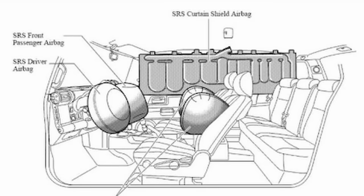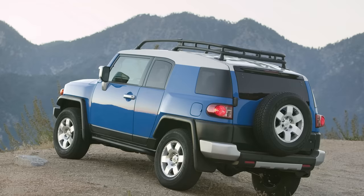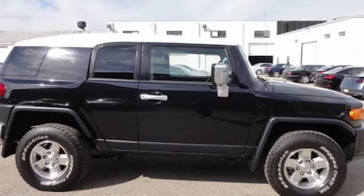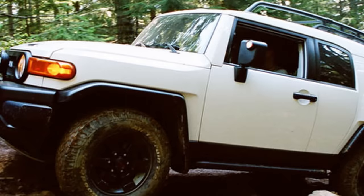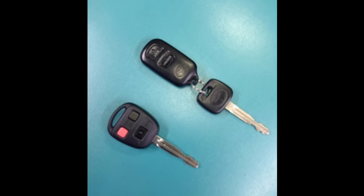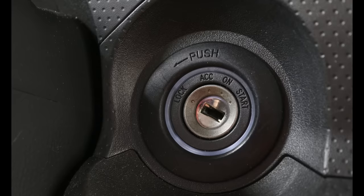Another big safety change was the standardization of first and second row side curtain airbags as well as front seat side airbags, which for 2007 were just an available option. The 2008 FJs were now also equipped with a vehicle immobilizer, which means the Toyota key transmits a code that makes it so the engine will not start without it, regardless of the key being used normally in the ignition. Starting in 2008, the keys no longer had a separate key and remote fob with lock, unlock, and panic buttons — rather, the key and fob were incorporated into a single unit. Also, the key cylinder now had a light, making it easier to see where to put the key in a dark vehicle.